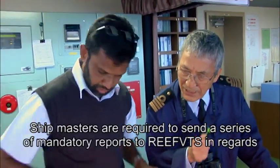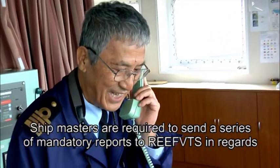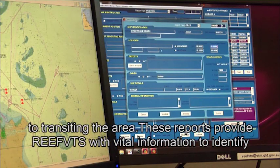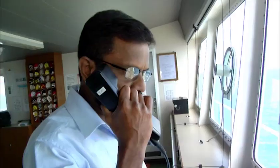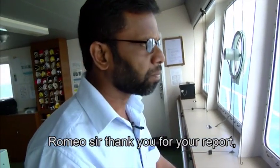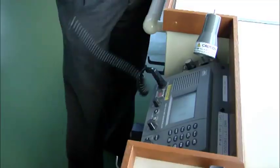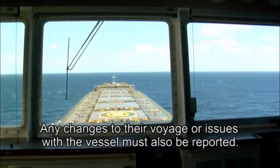Shipmasters are required to send a series of mandatory reports to Reef VTS regarding transiting the area. These reports provide Reef VTS with vital information to identify the ship and their intended passage, including details such as draft. Any changes to their voyage or issues with the vessel must also be reported.